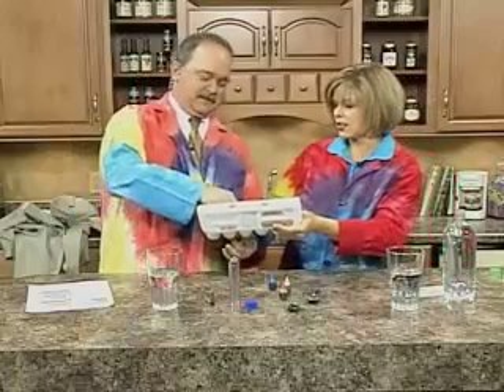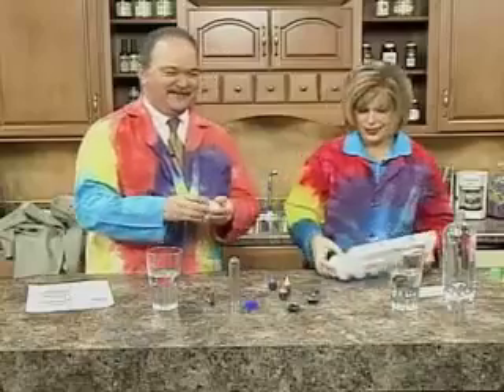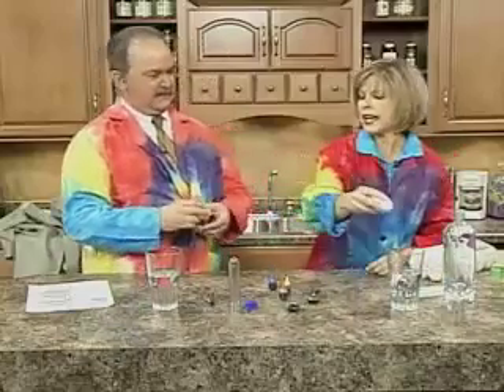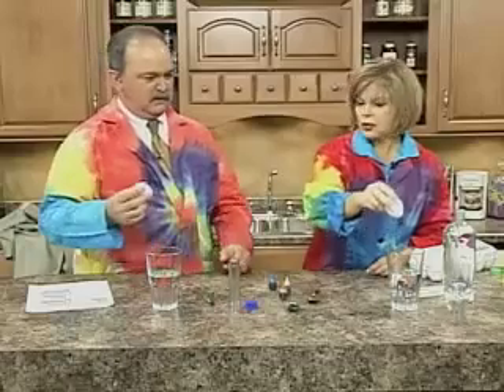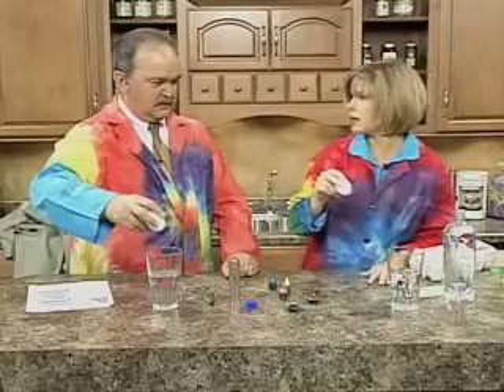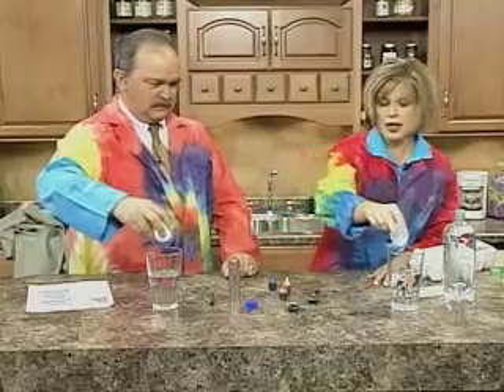We're going to have an egg race today. Pick your egg — just so you know I'm not trying to trick you, these are raw eggs, not hard-boiled. So don't squeeze too hard. On the count of three, we're going to drop the egg in the glass, and we're going to see whose egg goes to the bottom the fastest.